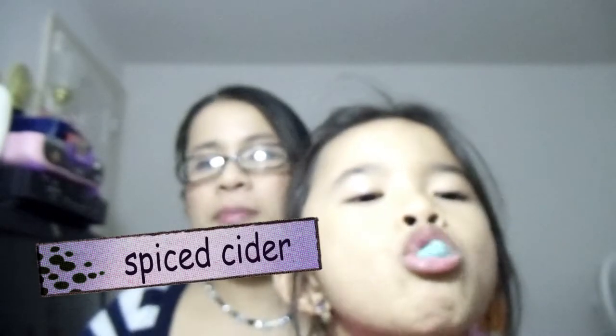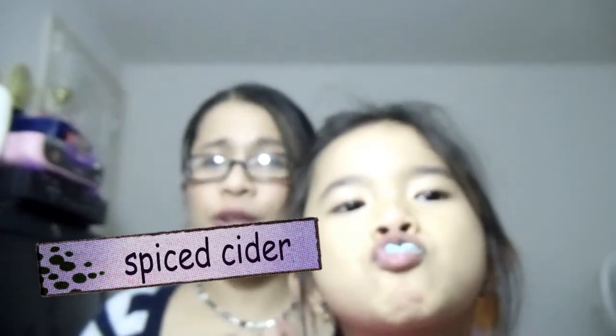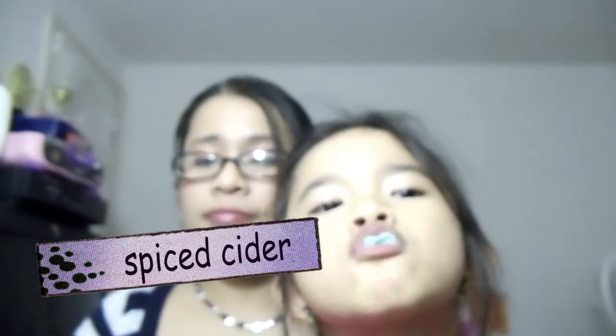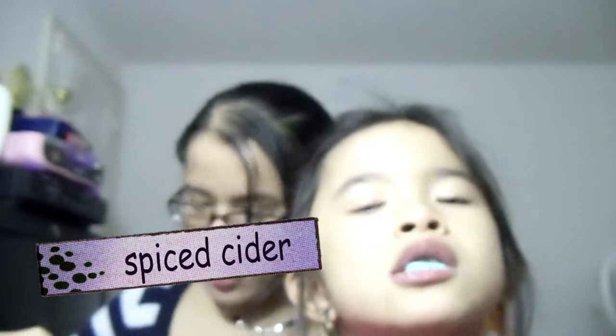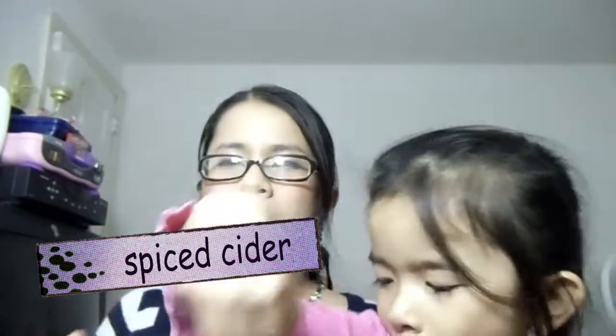You might be thinking I've had these candles for a long time — well, not exactly, because I just got them like two days ago, and I ended up really really loving them and burning them all the time.